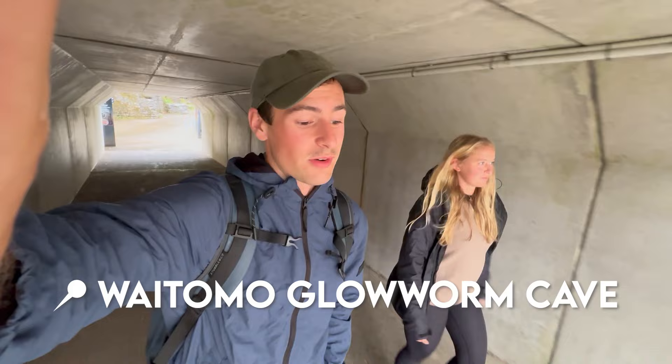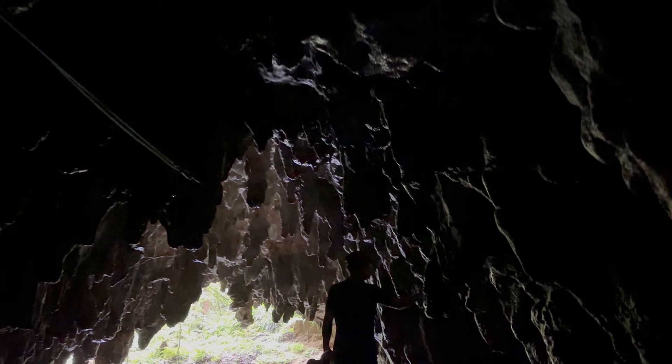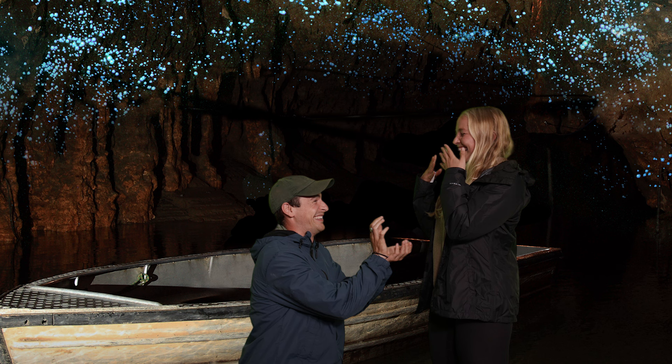The second tour was the Waitomo glowworm cave tour — the shortest and most popular experience in Waitomo. This 45-minute tour involves a bit of walking and a boat ride. You are not allowed to take photos or videos here, but they do take professional green-screen shots for a small additional charge. This was the shortest tour but we definitely saw the most glowworms in this cave.